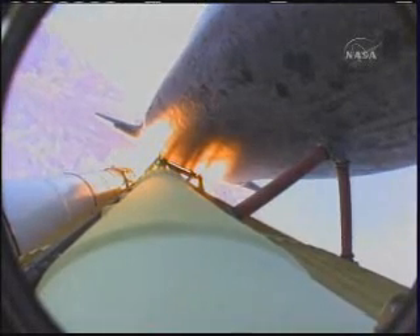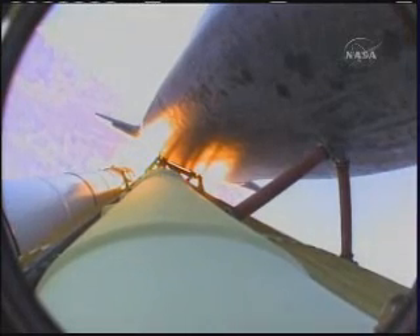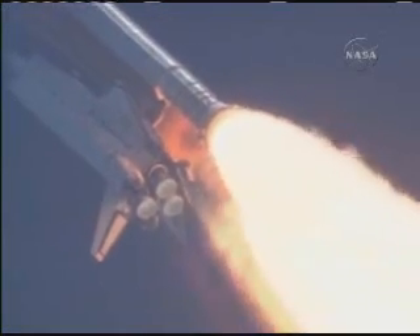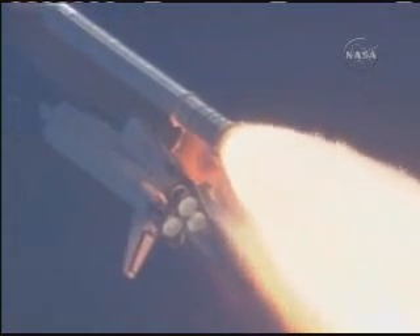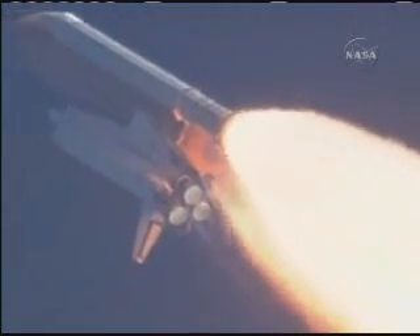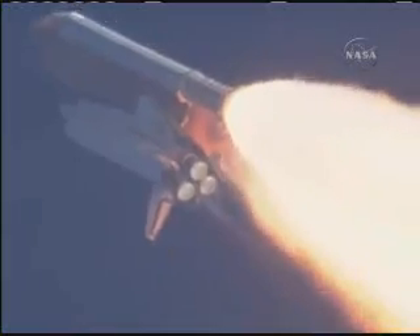The engines are now beginning to throttle back up. Atlantis, you are go at throttle up. Copy, go at throttle up. All three engines looking really good, back at full throttle now.